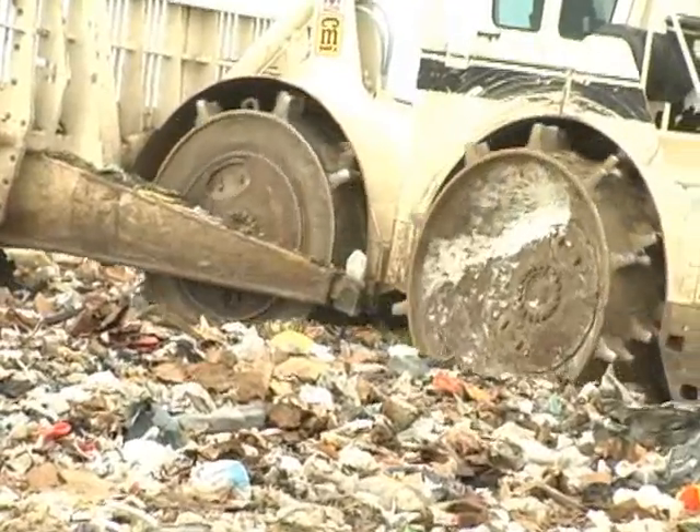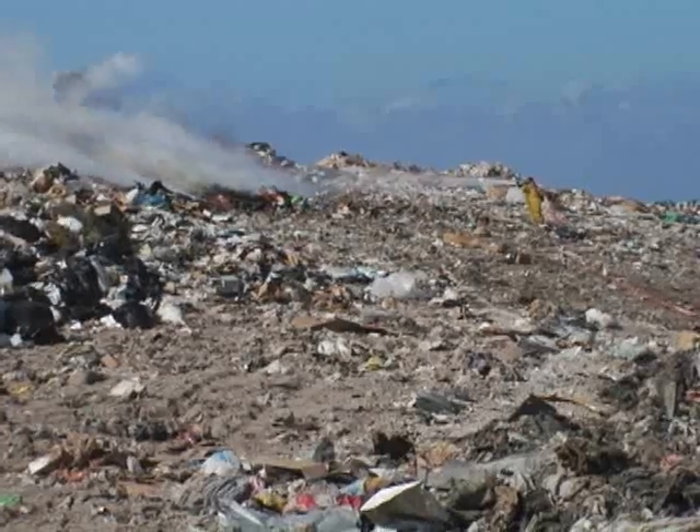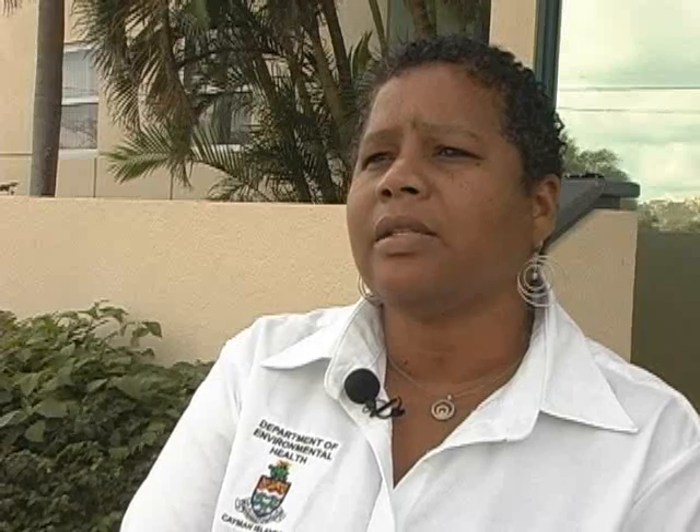In addition to that, at the landfill we get a lot of unlabeled or potentially hazardous waste that comes in for disposal. This instrument will also allow us to identify and treat appropriately any material that comes in to us.